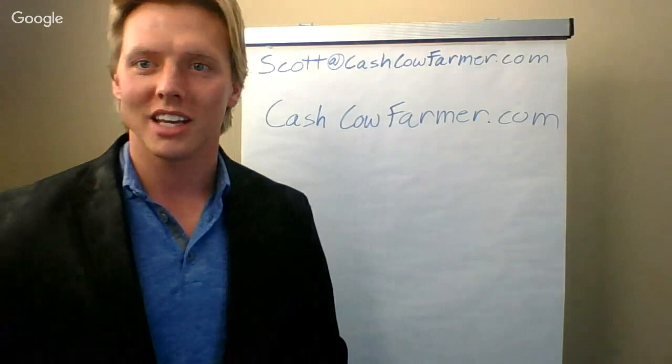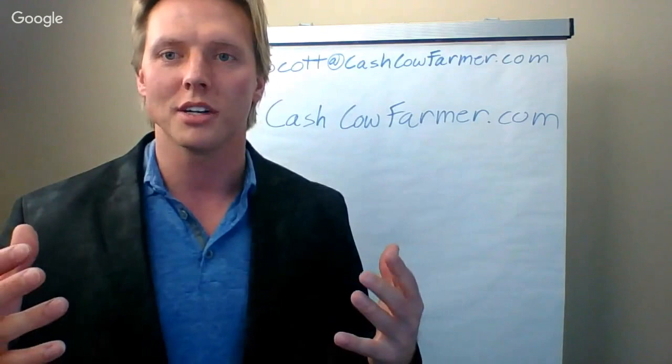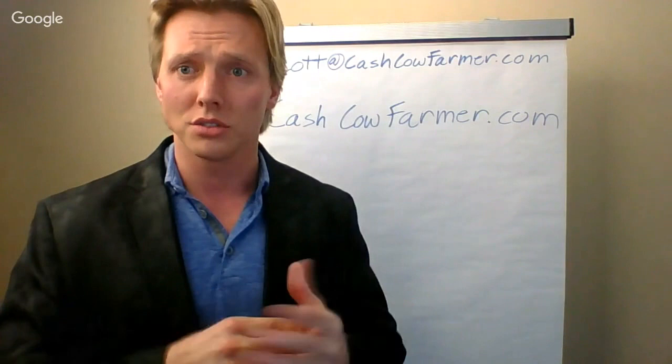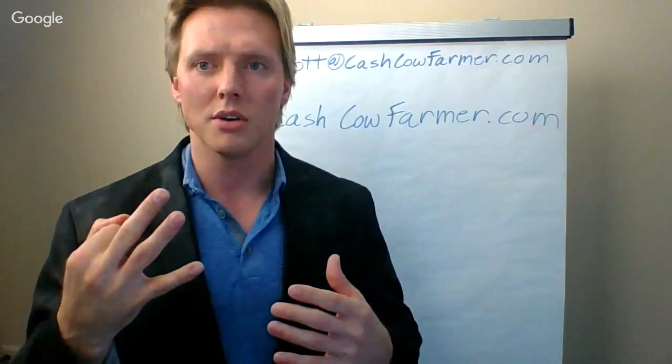I'm Scott Anderson with Cash Cow Farmer, and thanks for joining me today. Today we're going to go over the number one problem in farming right now, which is managing all the farm data — trying to make sense out of all the stuff that's happened on our farm this past year, what's going to happen next year, trying to project our profits, trying to figure out how we're going to make money in farming, where the strengths are in our operation, where the weaknesses are. I'm going to provide some solutions and go over a little bit about the story behind our products that help farmers.